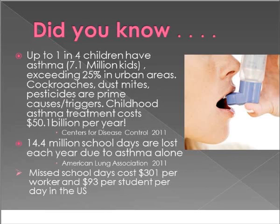Nowadays we find that most of our children, not just in urban settings but around the nation, have asthma. Our current statistics are around 1 in 4 kids have asthma, which is about 7.1 million students — about 25% of kids in urban areas. Asthma triggers like cockroaches, dust mites, and pesticides can all be triggers. Based on the CDC, costs have been about $50 billion per year. One child who misses a school day can cost up to $300 per worker or $93 per student, and $14.4 million in school days are lost each year due to asthma alone.